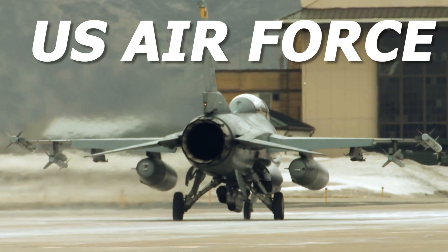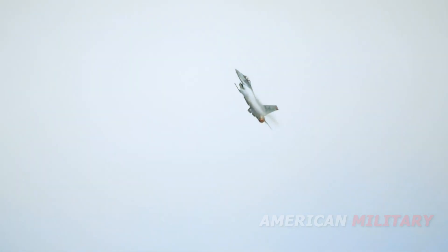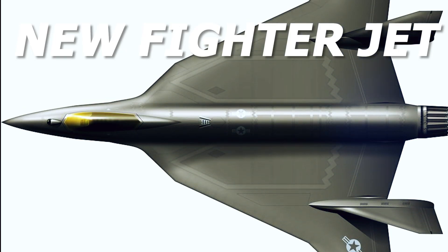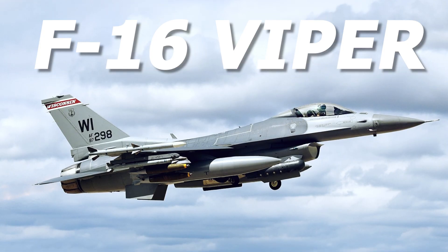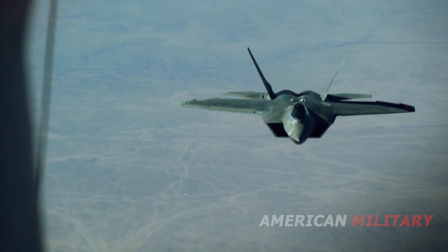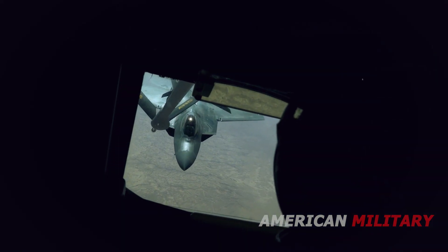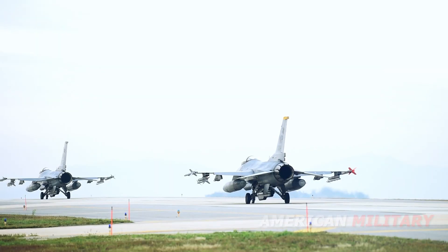Last month, U.S. Air Force Chief of Staff General Charles Brown caused a stir when he announced the service was looking into buying a brand-new fighter jet to help replace the F-16 Viper. Such a jet doesn't exist, but thanks to new digital engineering techniques, it could actually enter service before 2030.